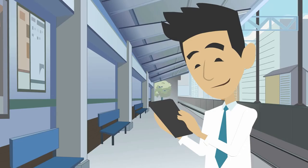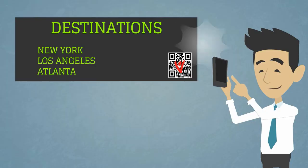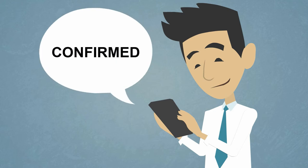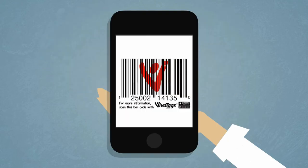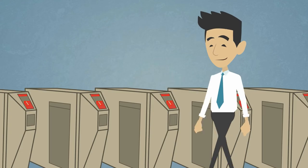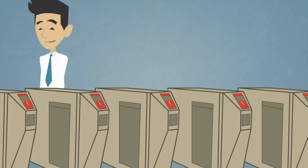Buying public transport tickets is just as easy. Scan the tag on the service board. Confirm your departure and destination stops. Hit Pay and you're done. In this case, your transaction record displays a confirmation tag, which you present at any access gate, just as you do other paper or electronic tickets.